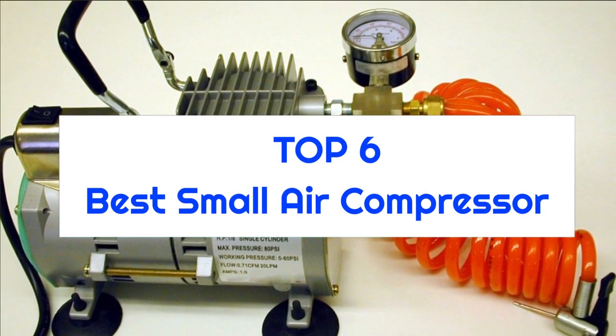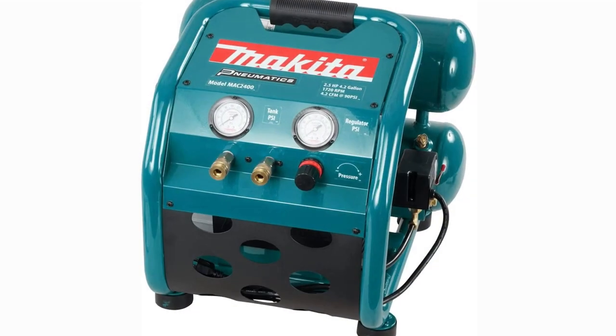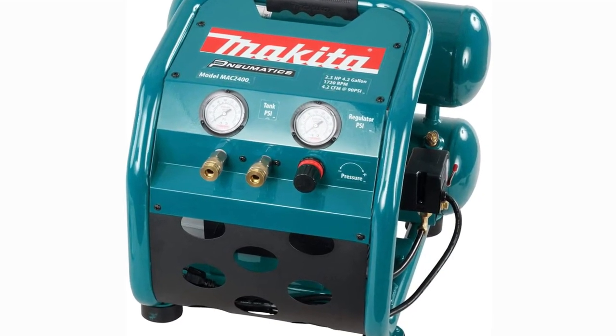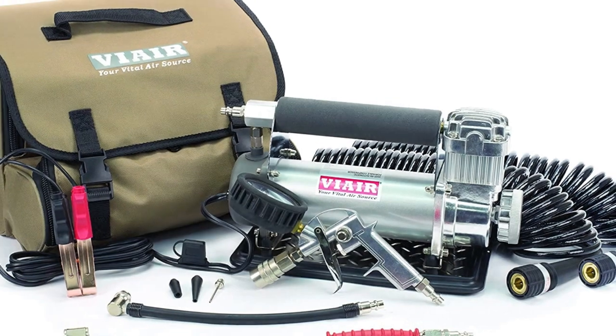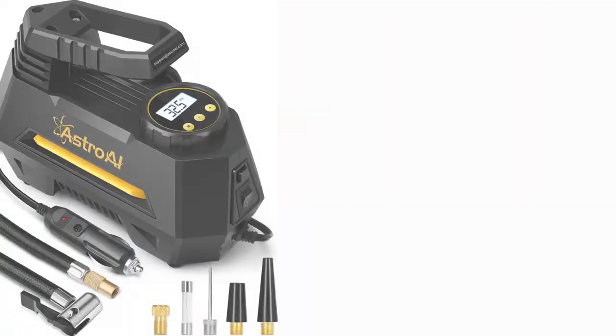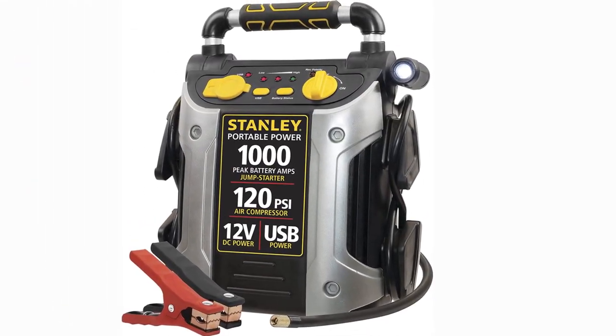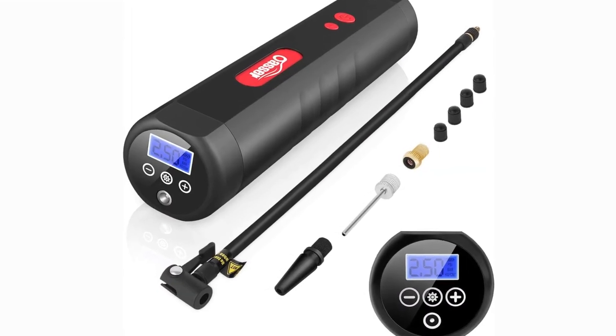Top 6 Best Small Air Compressors. When it's time to choose the right small air compressor, there are many things to consider, and finding the right one for you can be quite a challenge. Well, no worries. In this video, we will present you the top 6 best small air compressors on the market today, so if you're interested in what small air compressor will work best for you, stay tuned.